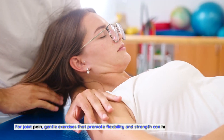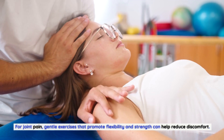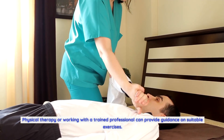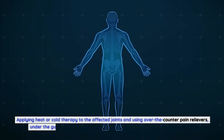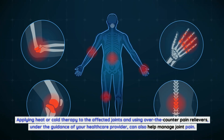For joint pain, gentle exercises that promote flexibility and strength can help reduce discomfort. Physical therapy or working with a trained professional can provide guidance on suitable exercises. Applying heat or cold therapy to the affected joints and using over-the-counter pain relievers, under the guidance of your healthcare provider, can also help manage joint pain.